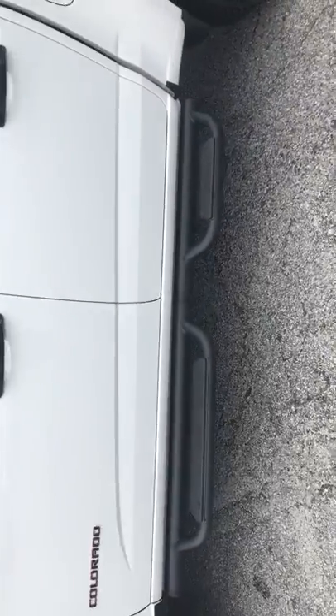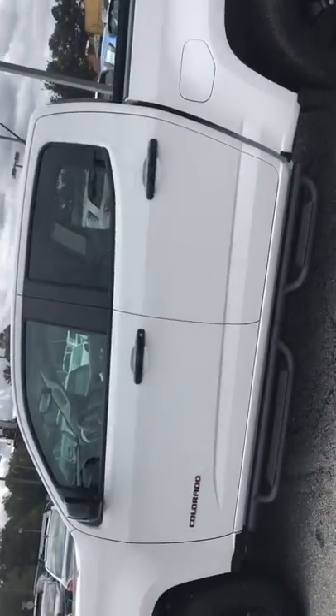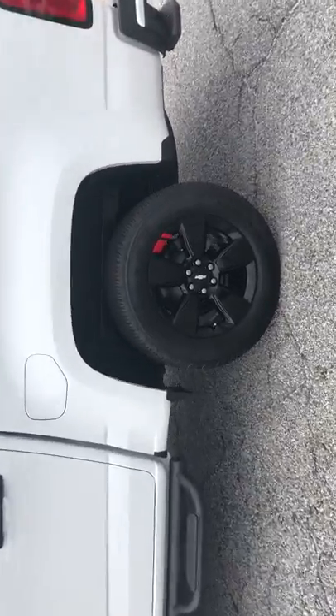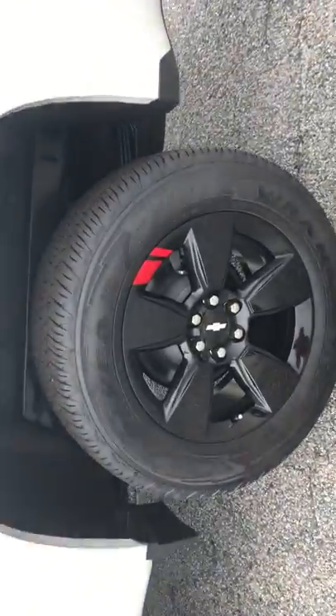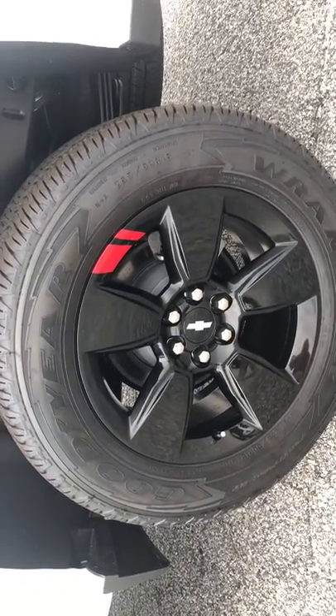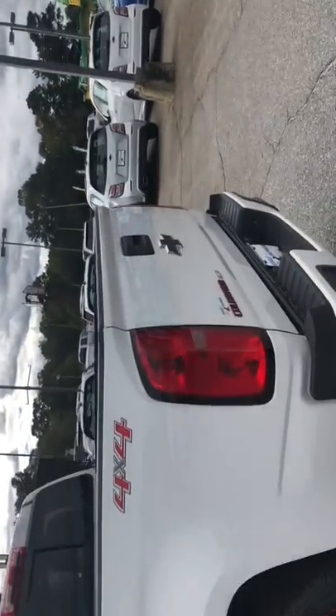You have your side steps right here as well, and custom black handles that are on the vehicle too. Moving to the tires, you've got your custom black rims with the red line outline — just that accent right there. And it's a four by four as well.